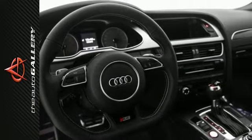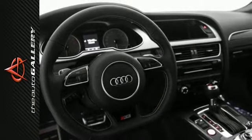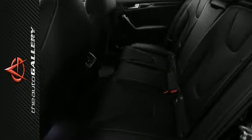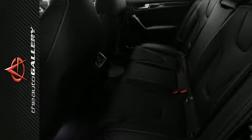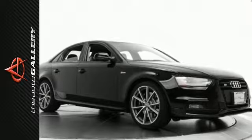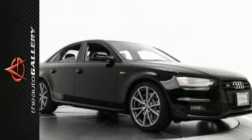It has many other desirable installed features too. In addition to this Audi S4 Premium Plus, we have four other S4s like this one in stock at Audi Auto Gallery, located at 21301 Ventura Boulevard, Woodland Hills, California. Come take a closer look at this Audi S4 today.